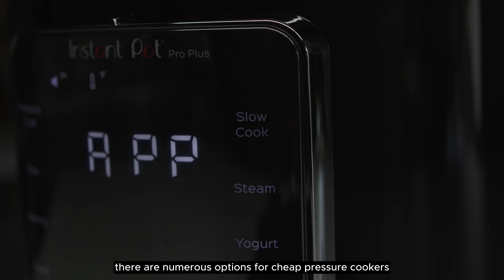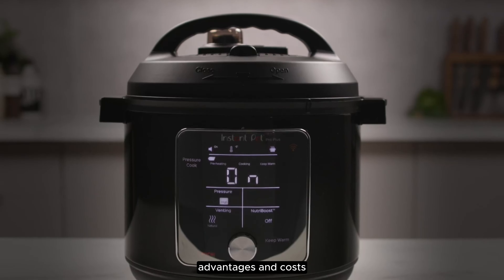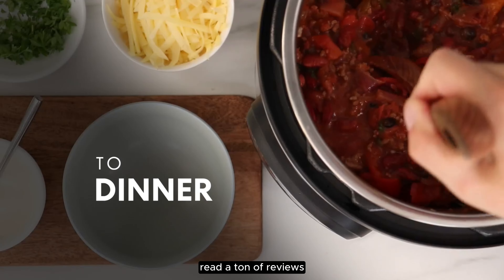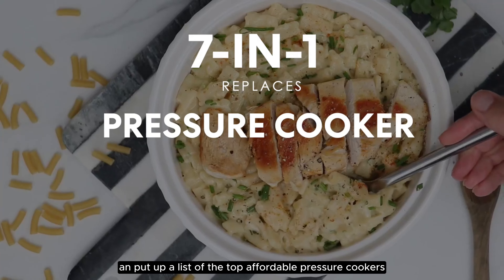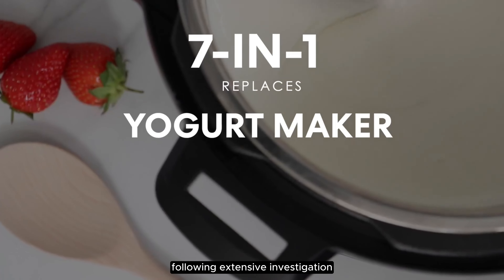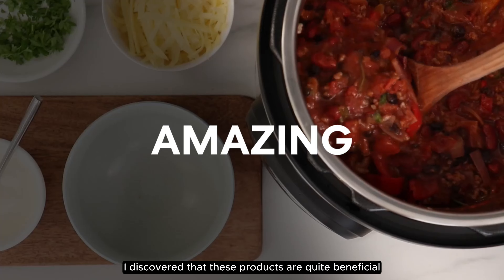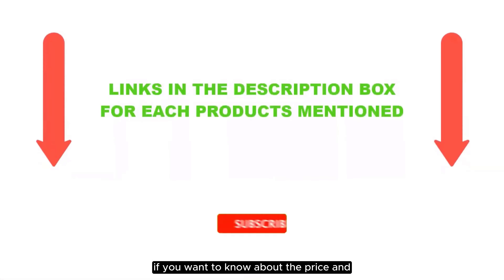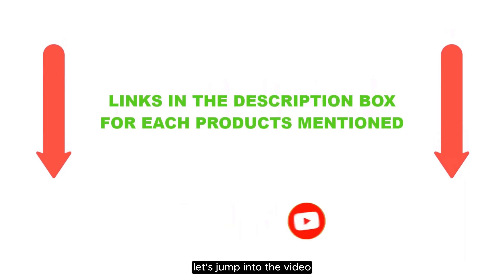There are numerous options for cheap pressure cookers, each with unique features, advantages, and costs. I conducted a ton of research, read a ton of reviews, and put up a list of the top affordable pressure cookers from trustworthy manufacturers, to help you make an informed choice. Following extensive investigation, I discovered that these products are quite beneficial. If you want to know about the price and other information, be sure to check my description. So without any further delay, let's jump into the video.